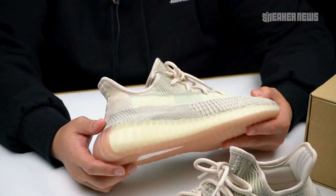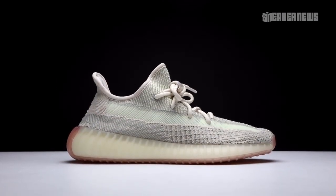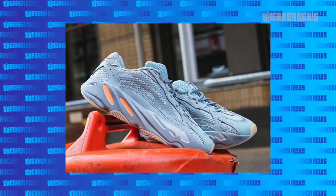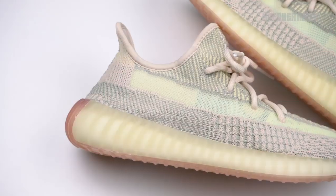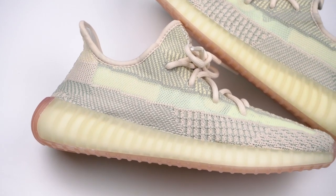September has been a pretty busy month for Yeezy, probably the busiest month they've ever really had. They started September off with a bunch of key releases — we had the Magnet 700s, the Inertia V2s, three colorways of the Yeezy Desert Boot, and three Yeezy Supply exclusives of the Power Phase. Now as the latter half of September is approaching, we have more 350 V2 drops.